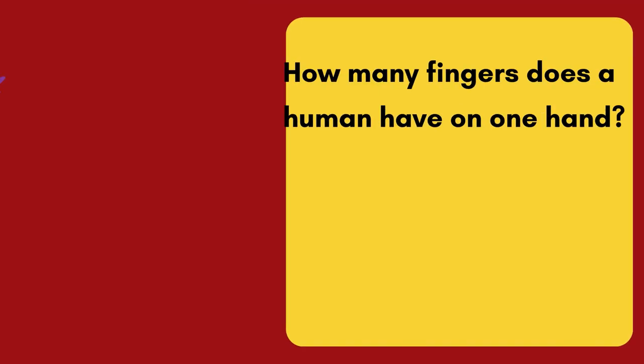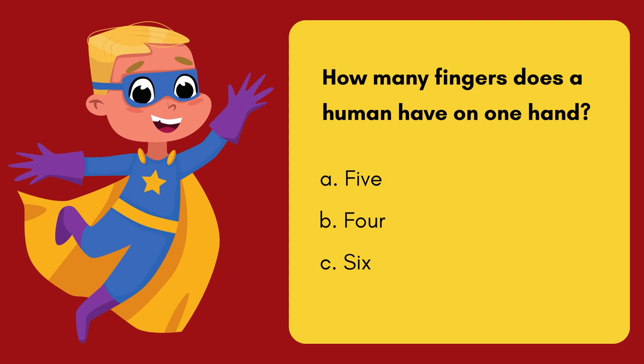Question 10. How many fingers does a human have on one hand? Option A: 5. Option B: 4. Option C: 6. 5, 4, 3, 2, 1! And the answer is Option A — 5.